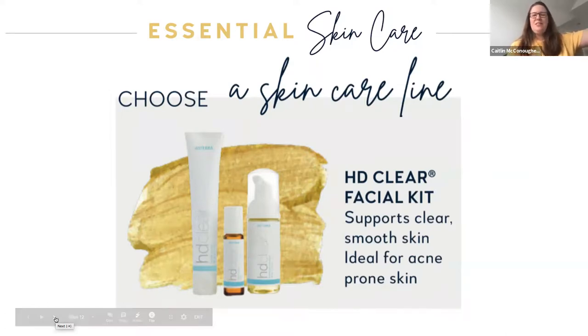HD Clear is a great kit for teenagers. You're looking at the moisturizer — which is sold out right now — the HD Clear oil blend in the middle, and then the foaming face wash. Some people with sensitive skin will pop the top off, break it down into two bottles, and finish it off with fractionated coconut oil. Some people actually use the oil blend in the middle as deodorant — I never would have thought of that! The foaming wash is great to use in the shower.